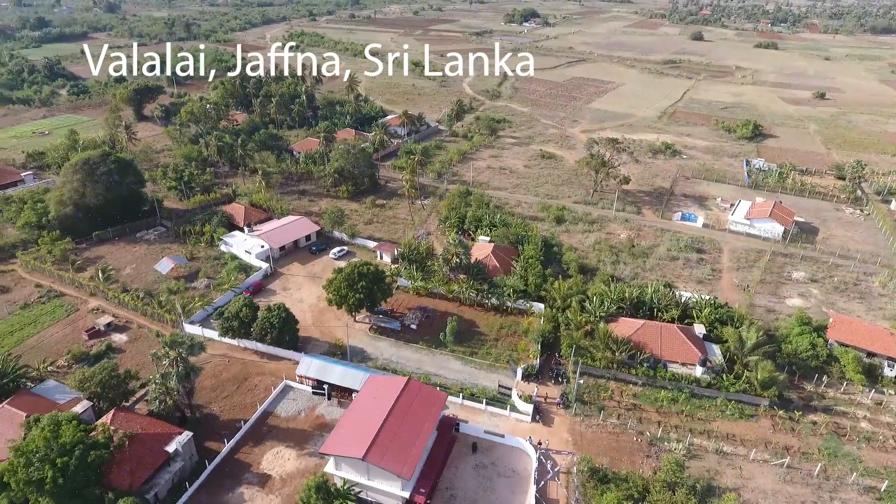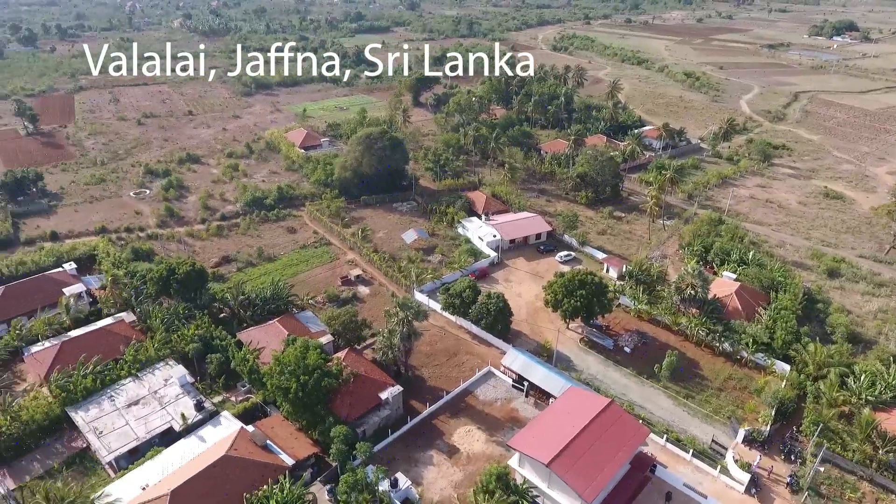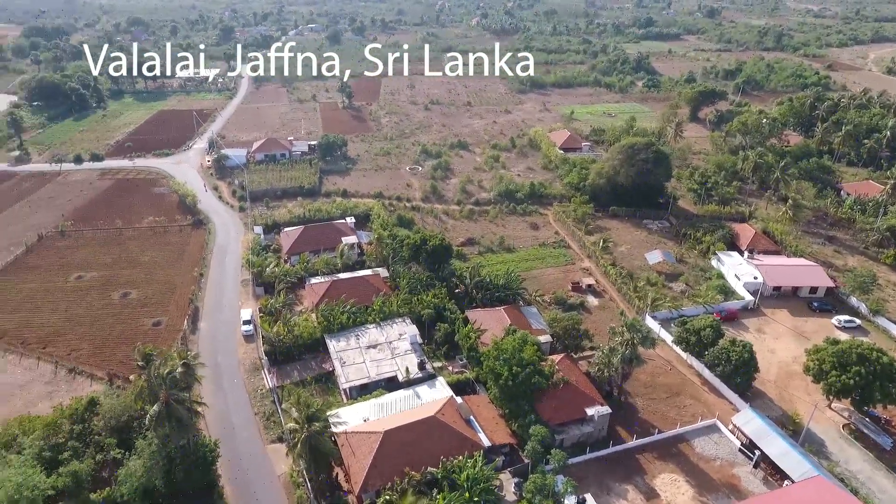Hello and welcome to another episode of MRCOG videos from ACE Courses. My name is Arika Marasamy. I am a professor of gynaecology at the University of Birmingham, but I'm really excited about this particular episode because I'm shooting it from a small library in a small village called Valalai in the north of Sri Lanka in Jaffna. My parents built a small library and I'm really delighted that I can shoot this video there for you.